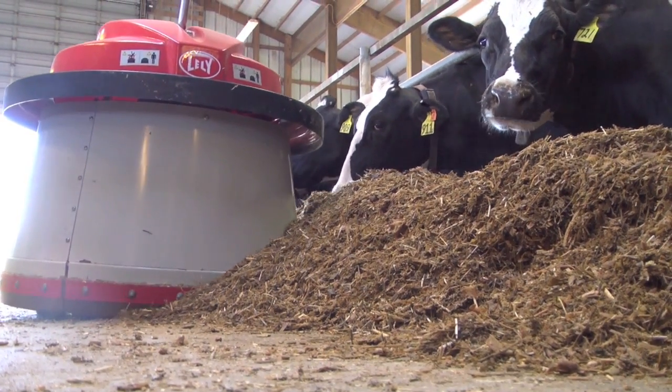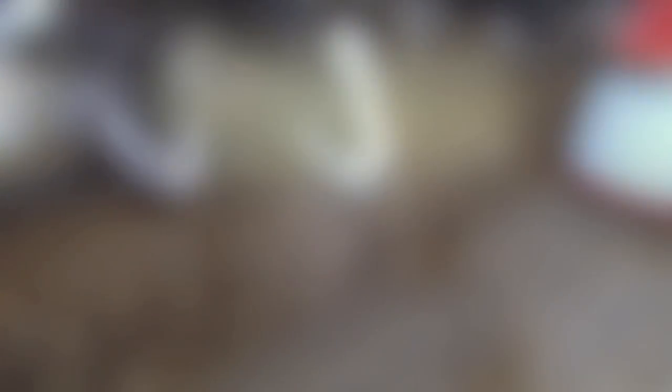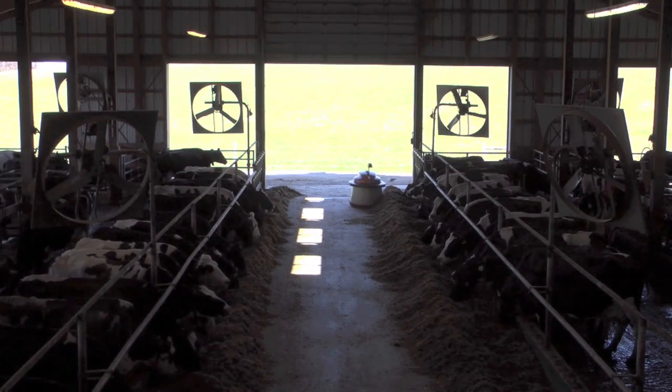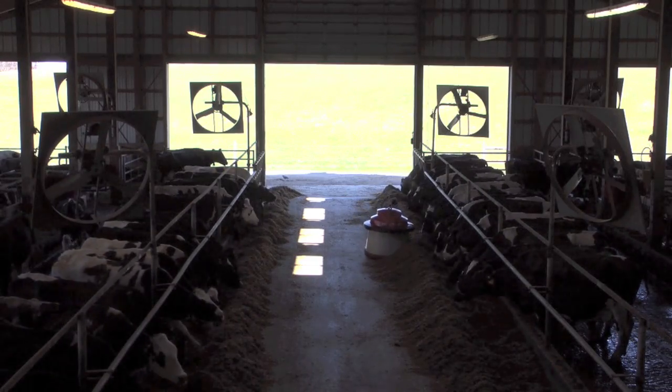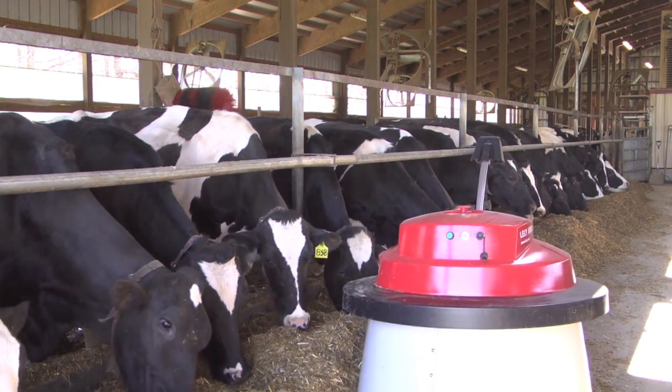The Lely Juno 100 we felt was an intricate part of this decision to go robotics. If the cows are milking around the clock and doing things without people having to be here running the equipment, besides milking they're going to be up eating and consuming the feed, and the feed needs to be pushed up to them at the bunk if they're going to continue to be productive and have maximum dry matter intake. The cows will actually gravitate towards the feed bunk when they hear the Juno pushing the feed and making its rounds. They have become accustomed to knowing that when the Juno is running, an abundant supply of fresh feed is pushed close to them.